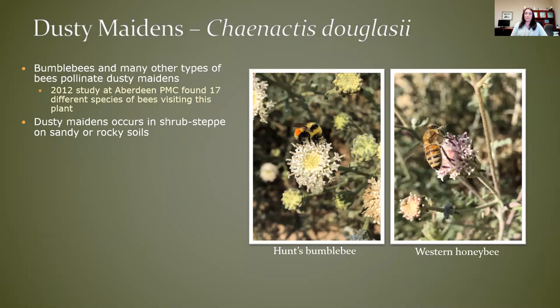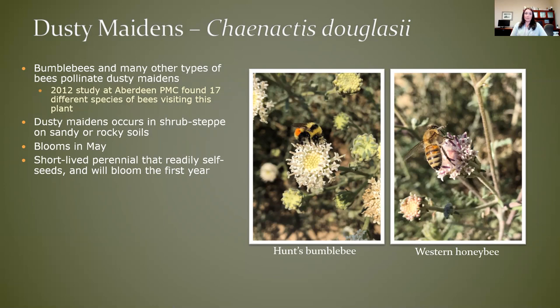In shrub steppe sites in Eastern Washington, Conactus is generally found on sandy or rocky sites, so it is a very tough drought-tolerant species. It typically blooms in early May and is considered a biennial or short-lived perennial, but it does readily self-seed. It is a species that will bloom the first year after it's seeded or planted, so it provides immediate pollen sources. A little tricky in terms of getting it established though — a lot of native flowers require cool, moist stratification, which is basically being exposed to cold temperatures during the winter in order to overcome seed dormancy issues.